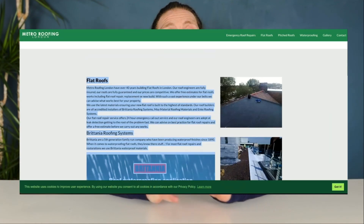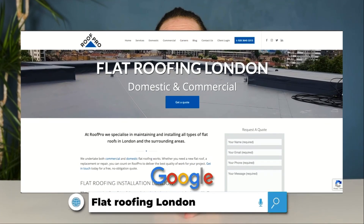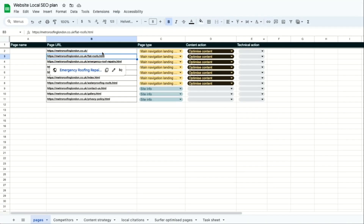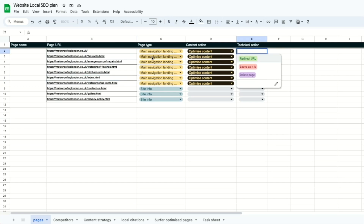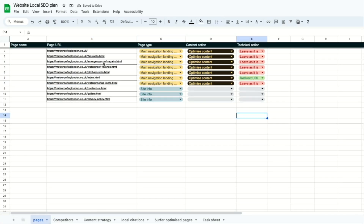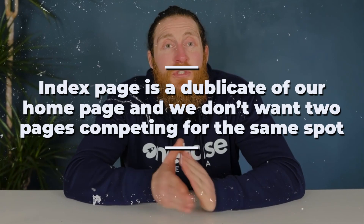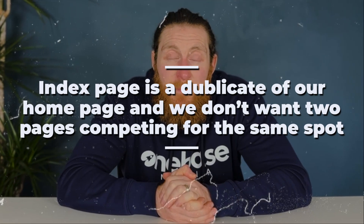When we search for Flat Roofing London and click on the top results, their page has more content. So we'll go back to our sheet, mark 'optimized content' for the flat roof page and for every other navigation page as well. For the technical action column, we'll mark all the navigation pages as 'leave as it is' because we just need to optimize the content here, except for the index page. The index page is a duplicate of our home page and we don't want two pages competing for the same spot. Therefore, we will redirect the index page to our home page.